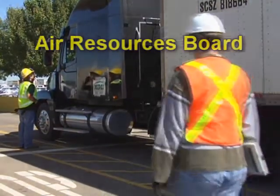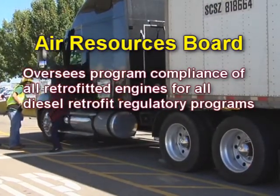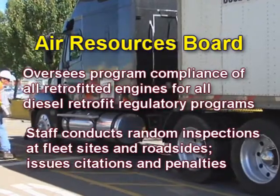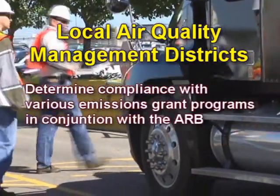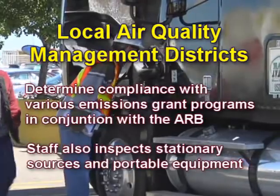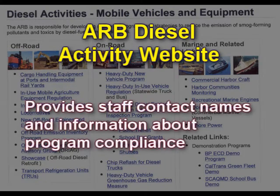Let me begin by showing you this slide, which identifies which entities are involved with program enforcement. The Air Resources Board oversees program compliance of all retrofitted engines for all diesel retrofit regulatory programs. It deploys inspectors to fleet sites, conducts random inspections, issues citations and penalties. Local Air Quality Management Districts also have inspection staff to determine compliance with various emission grant programs in conjunction with ARB, and district inspectors inspect stationary sources and portable equipment. The ARB Diesel Activity website provides staff contact names and information about program compliance.